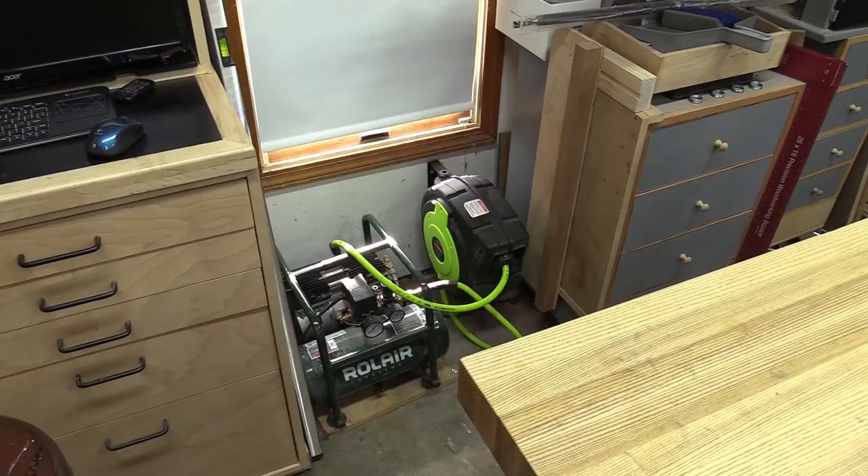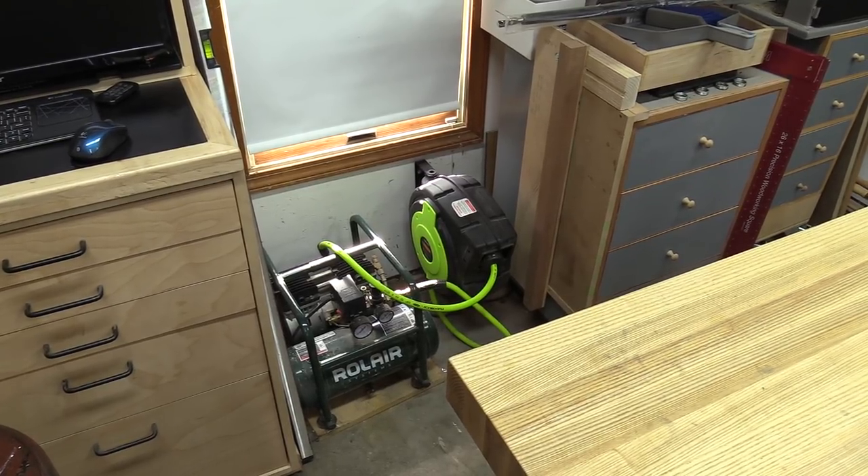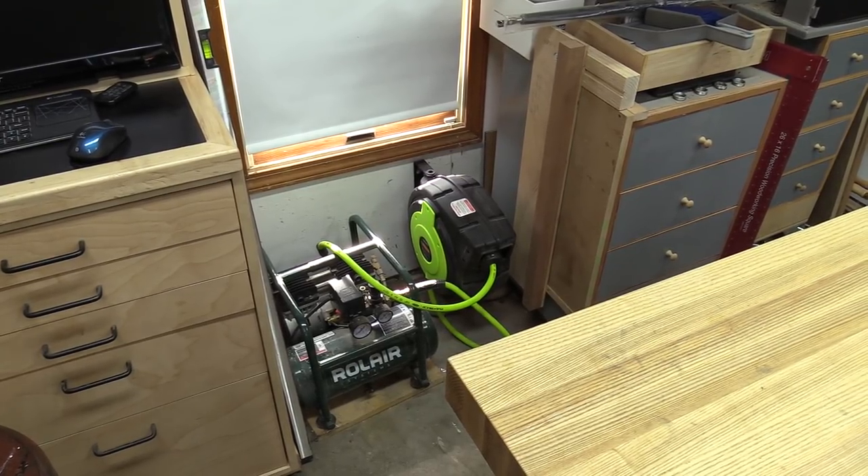Down here is my air compressor, and I've got a 50-foot hose on a hose reel. The compressor is a Rolair — I think the model number is a JC-10 — and it's really super quiet.